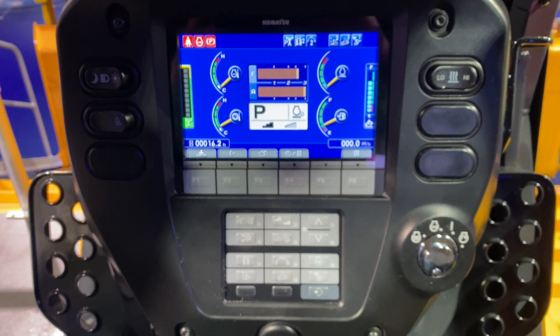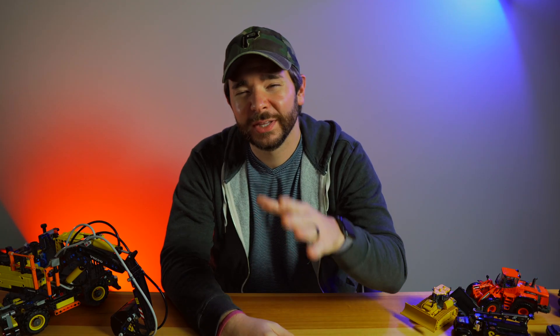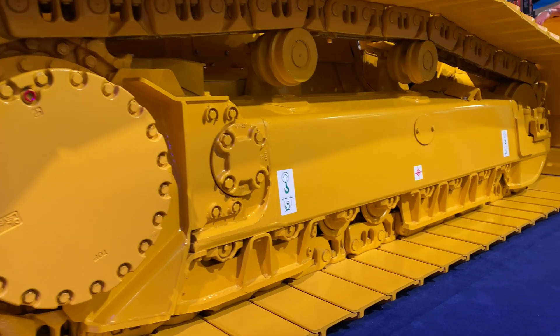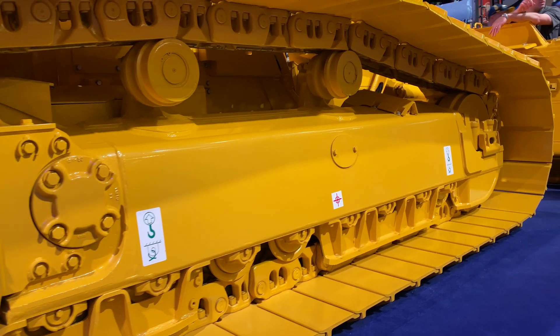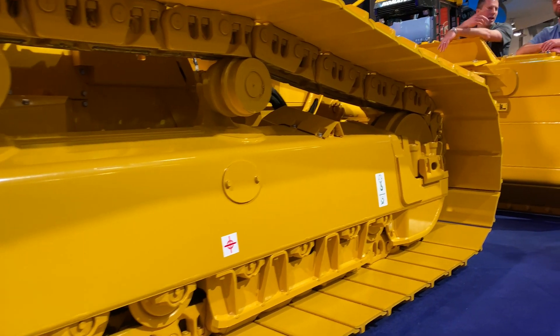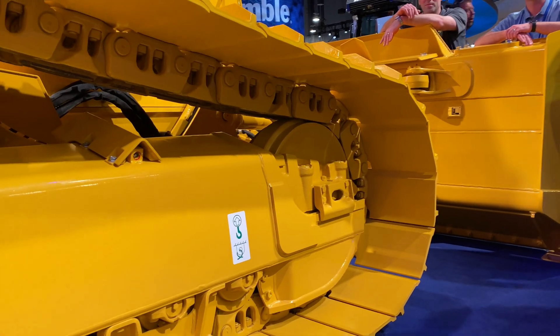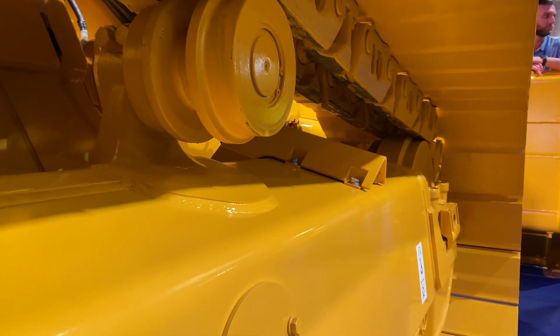The undercarriage on the D71 is going to be Komatsu's parallel link undercarriage system, otherwise known as the PLUS undercarriage. This system is designed to weather extreme wear and tear thanks to a rotating bushing design. Komatsu says the PLUS system can last twice as long as a traditional undercarriage system and it eliminates the downtime caused by pin and bushing turns. The PLUS undercarriage can also reduce maintenance costs by up to 40% in certain applications.